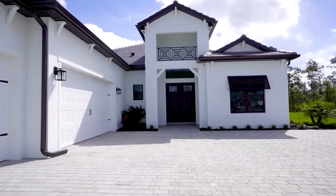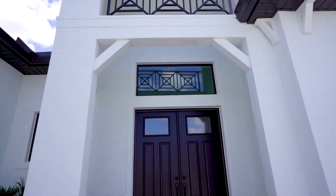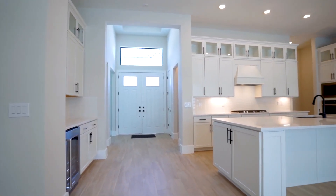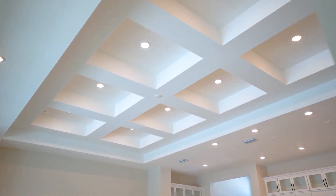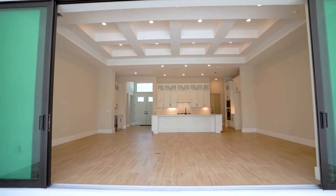Welcome to this newly completed home nestled on a spacious estate lot in Corkscrew Estates. This home offers nearly 2,700 square feet of living space with three bedrooms plus a den, three and a half baths, and a three-car garage. The great room includes lots of natural light, soaring coffered ceilings, and impact-resistant pocketing sliders leading to the extended outdoor covered lanai.